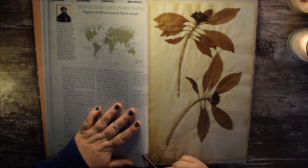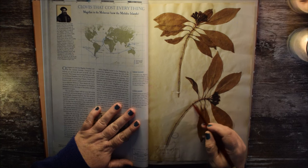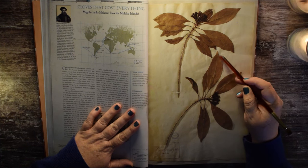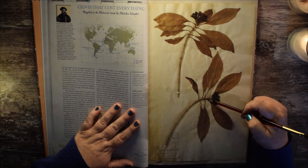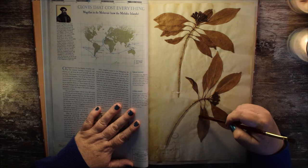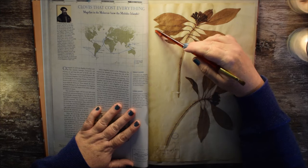Syzygium aromaticum, formerly known as Eugenia caryophyllata. This specimen of cloves was harvested in the Moluccas. Here you have the stems and the leaves, and then the bits they collect the cloves off of — the flowering parts.